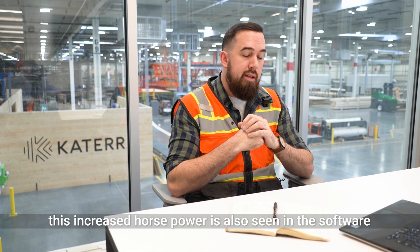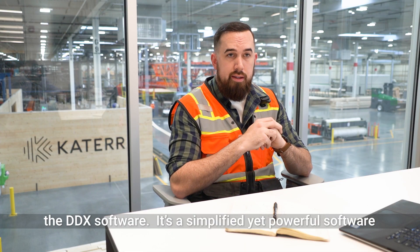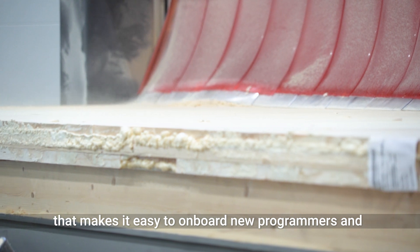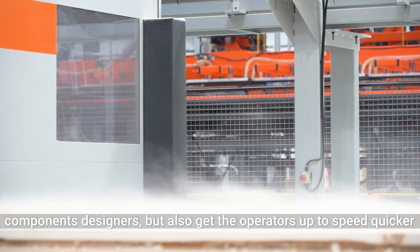This increased horsepower is also seen in the software — the DDX software. It's a simplified yet powerful software that makes it easy to onboard new programmers and component designers, but also gets operators up to speed quicker with the machines.